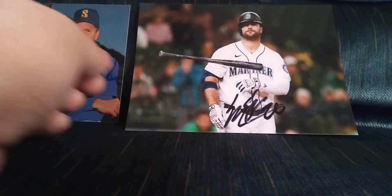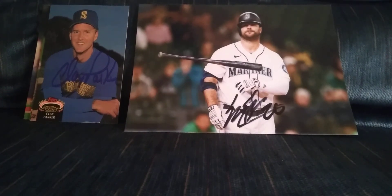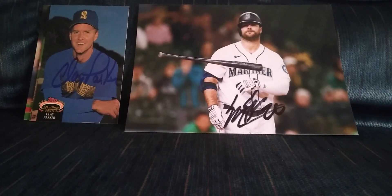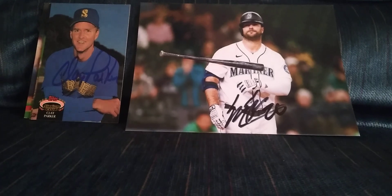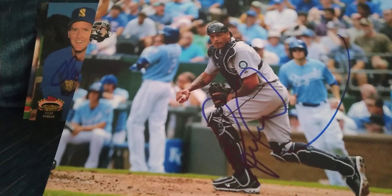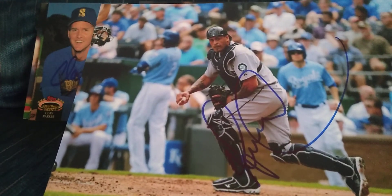Now for the consignments — I sent these to a guy I send to every year. He graphs the Nationals, that's his home team, and he always does excellent work getting consignments. I'd give out his name but I can't remember it — he's on SCN if you're looking. Here I've got Henry Blanco, who I believe is the Nationals bullpen coach now.